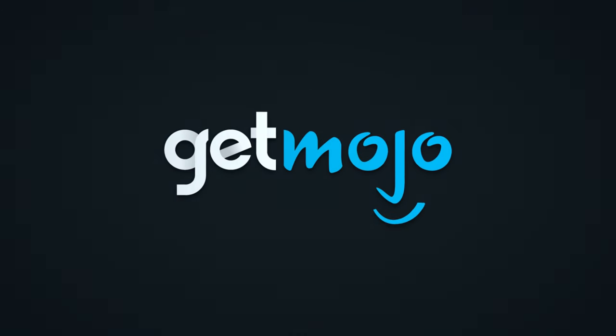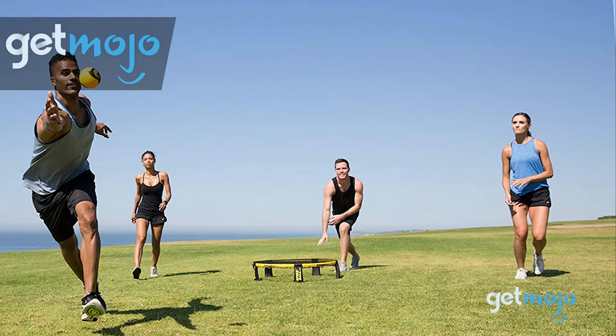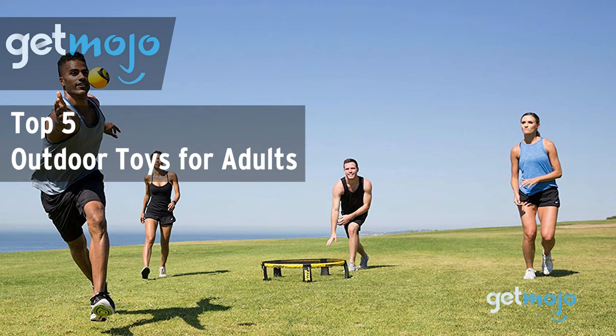Welcome to GetMojo, where we do the research so you don't have to. In this video, we're offering our picks for the 5 best outdoor toys for adults on the market.